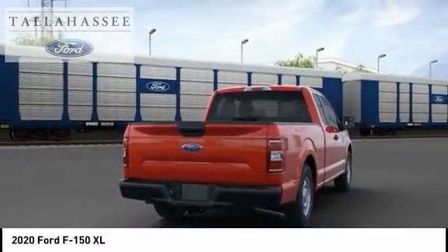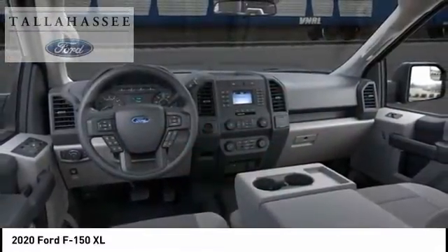Low tire pressure warning. Cruise control. Power door locks. Come take a test drive today.